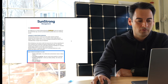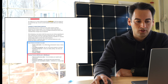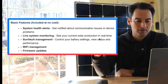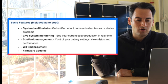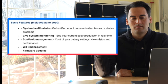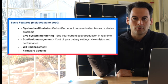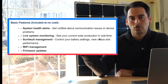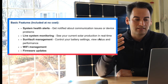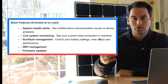In this email, it goes over some of the basic features that will be included at no cost. Some of those features are system health alerts — get notified about communication issues or device problems. What I take that to mean is that if one of the microinverters goes bad on the roof, you should still be notified even though you will not have panel-level monitoring. So going with the glass-half-full method, that is a good thing — you will still be notified if a device is down, if it works the way they're saying.